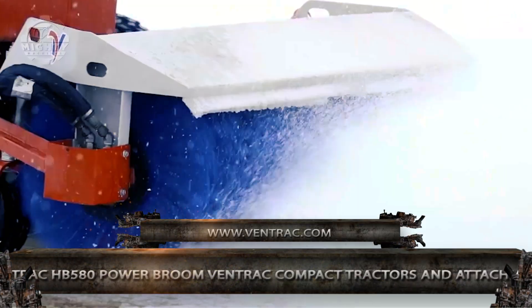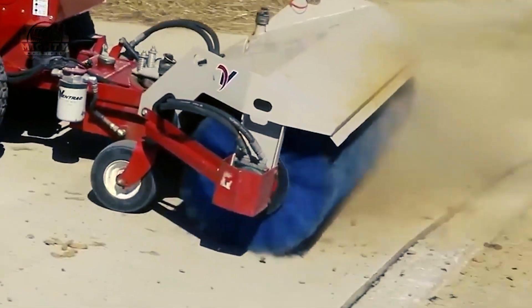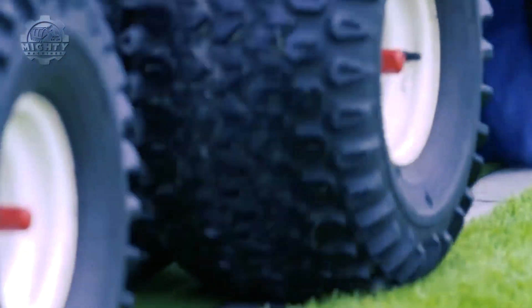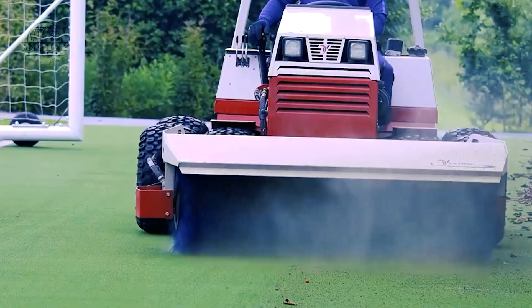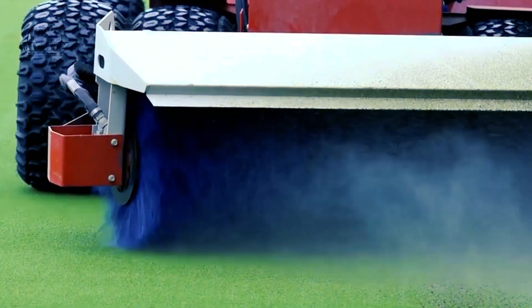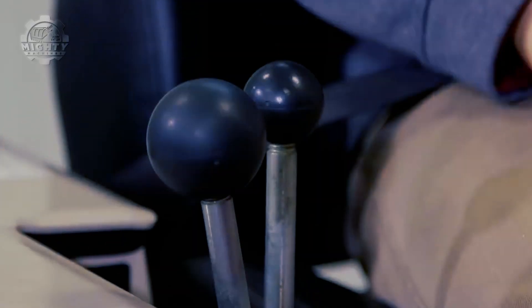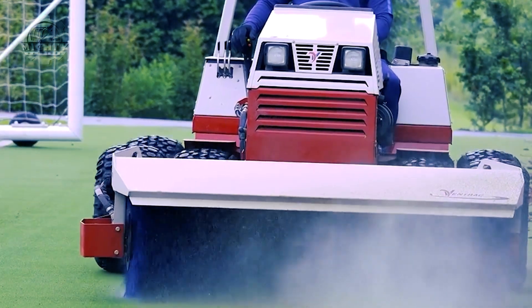If sweeping is the issue that needs to be resolved, the Ventrac HB580 Power Broom is here to help. This machine is specifically designed to help remove and sweep objects from snow, leaves, dirt, light gravel, and even thatch. It has a wide reach and range thanks to its cornerless frame design that allows flawless sweeping even against curbs and corners. Hydraulically capable of turning left, right, and lifting up or down with its SDLA controls, the HB580 Broom is a perfect cleaning machine.